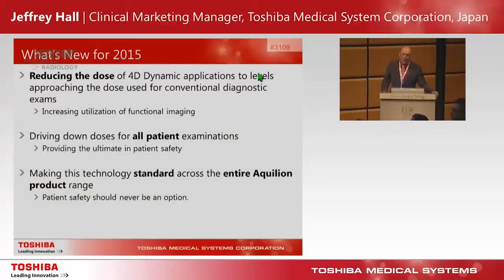So in 2015, what are we going to be able to deliver for you? We're reducing dose for 4D dynamic applications to levels approaching those needed for conventional diagnostic studies, which is surely going to increase the utilization of functional imaging. We're also driving down doses for all patient examinations, providing increased patient safety, and planning to make this technology standard across the entire Aquilion product range — because at Toshiba we believe that patient safety should never be an option.